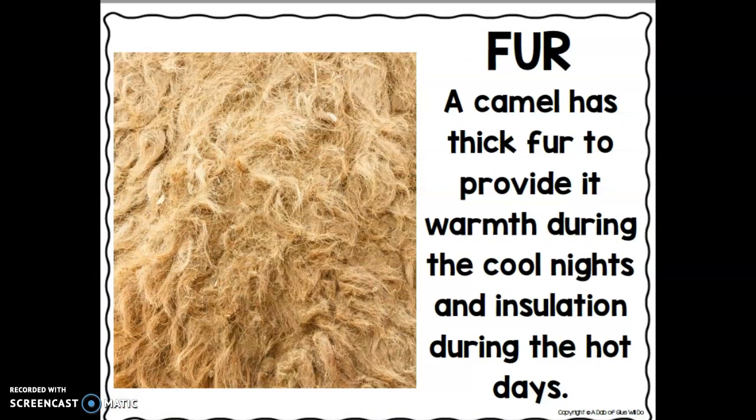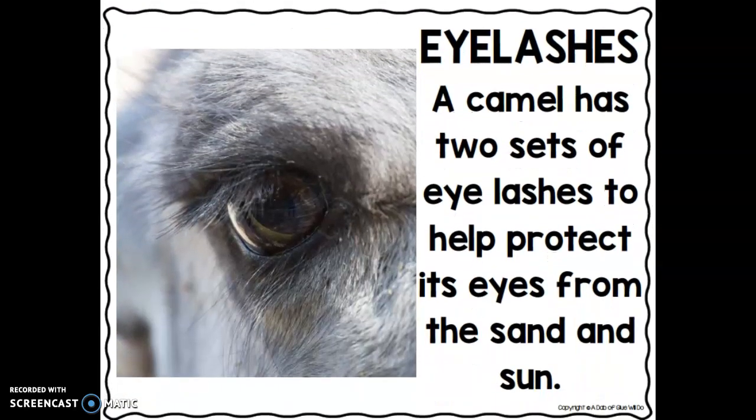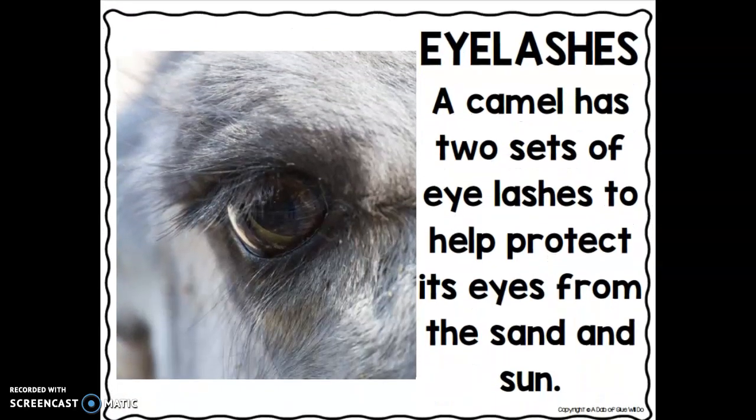A camel has thick fur to provide it warmth during the cool nights and insulation during the hot days. A camel also has two sets of eyelashes to help protect its eyes from the sand and sun.